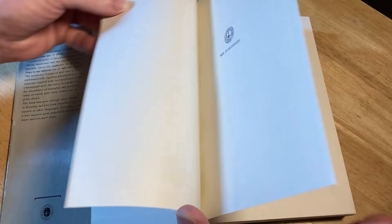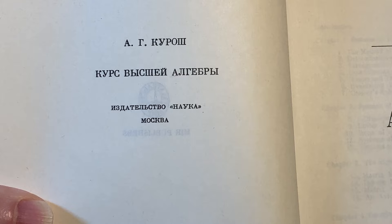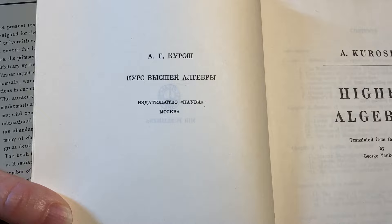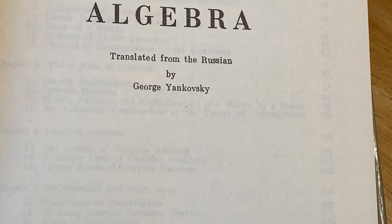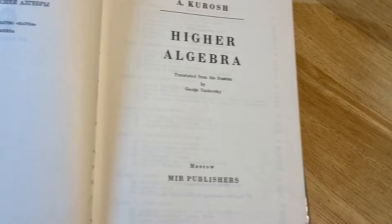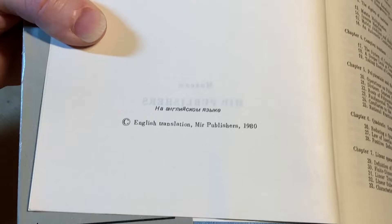Mir Publishers is a publishing company that was in Russia. I don't know if it still exists. They would take books that were written in Russian by leading Soviet scientists and translate them to various languages, and then the books would be sold all over the world. This guy here, George Yankovsky, is a real pro because he's translated several books — his name appears in several of the books that I have from the Soviet era. Here you can see the copyrights: first published in '72, second printing in '75, third printing in '80, and this one is from 1980 with something in Russian.